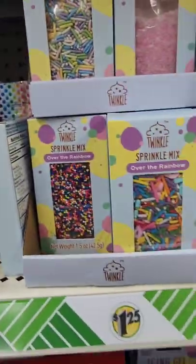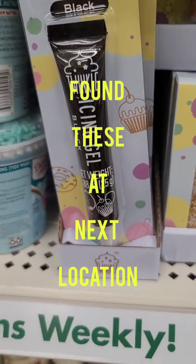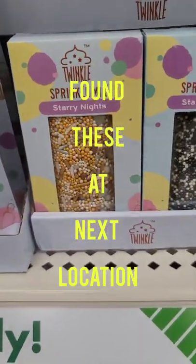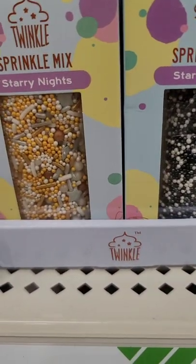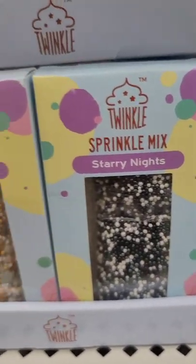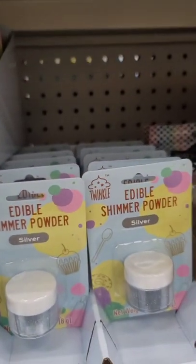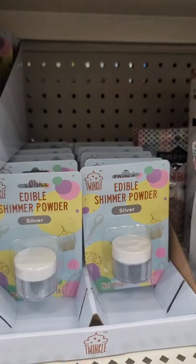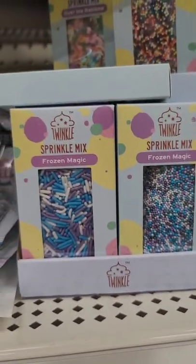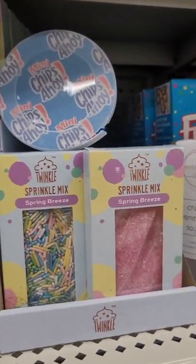In the baking section there's also black cake icing and a Starry Nights sprinkle mix. They have gold shimmer powder and silver shimmer powder in addition to all the other sprinkles everyone has been finding.